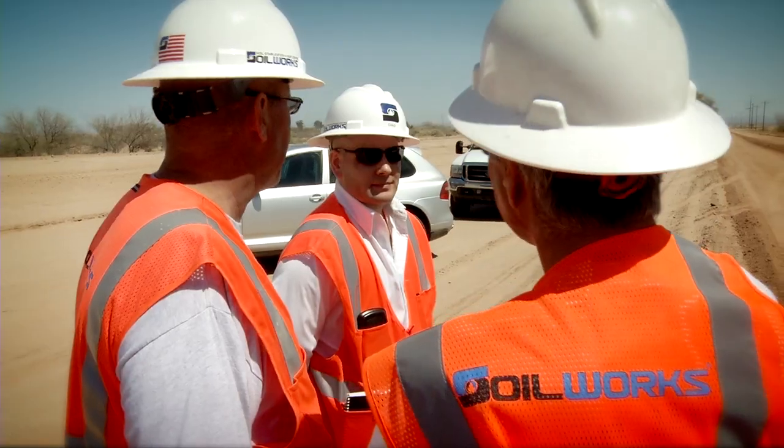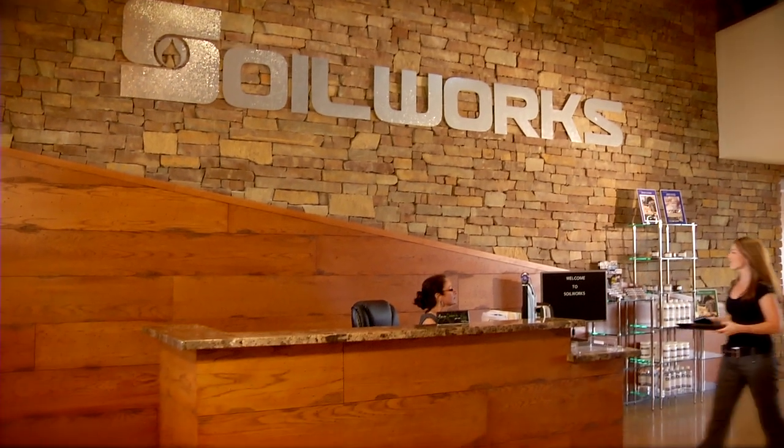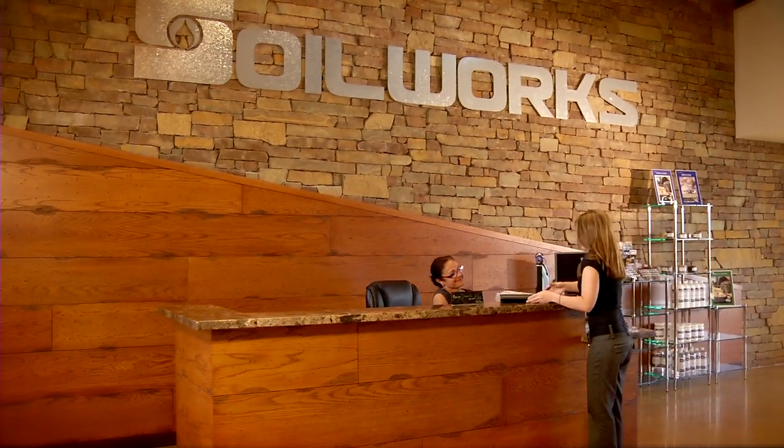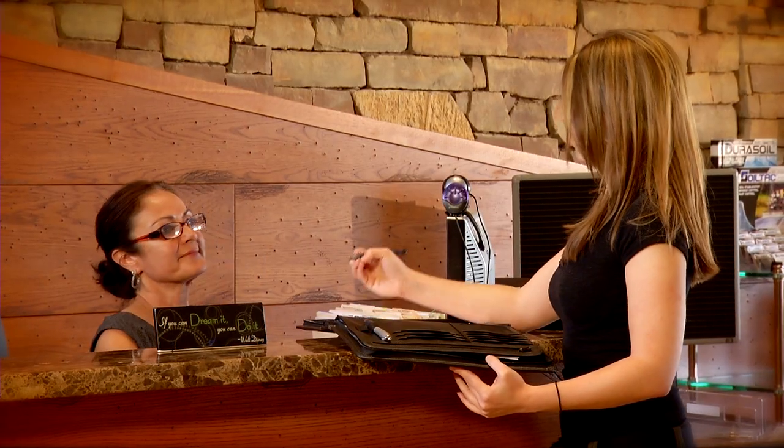Started in 2003, Soilworks has become the leader in its field for one simple reason: a commitment to integrity. With an unparalleled demand for excellence both in customer service and quality, Soilworks is leading the world toward improving the air we breathe and the earth we travel over.